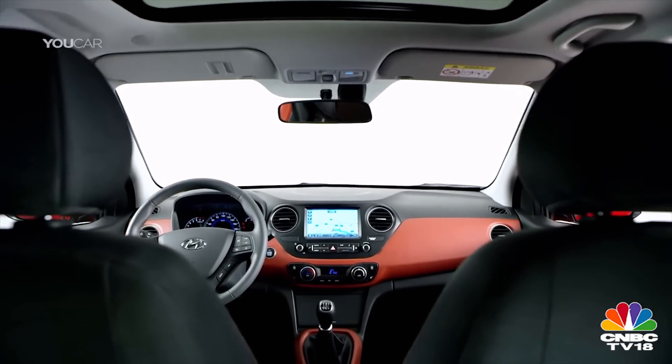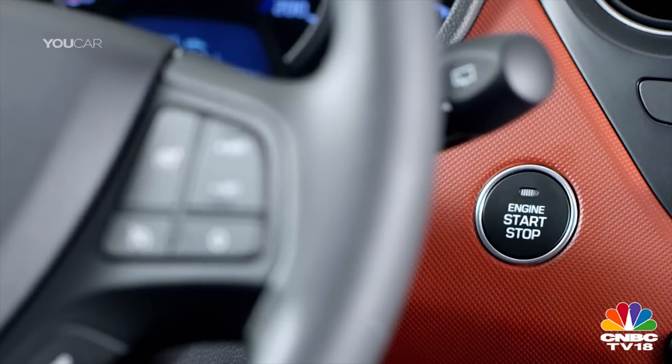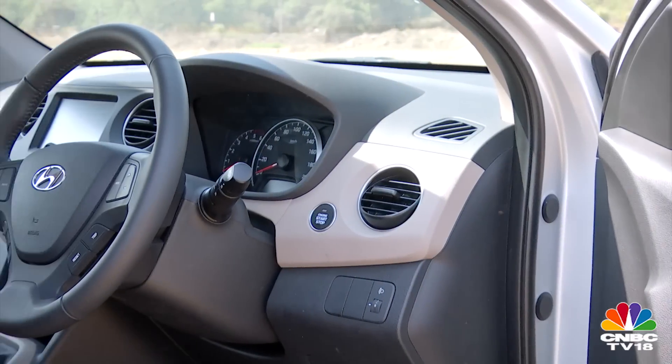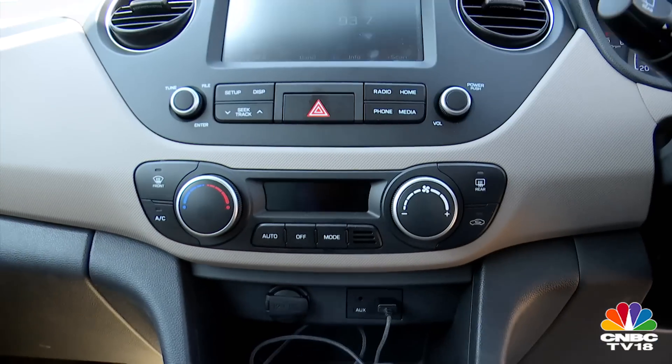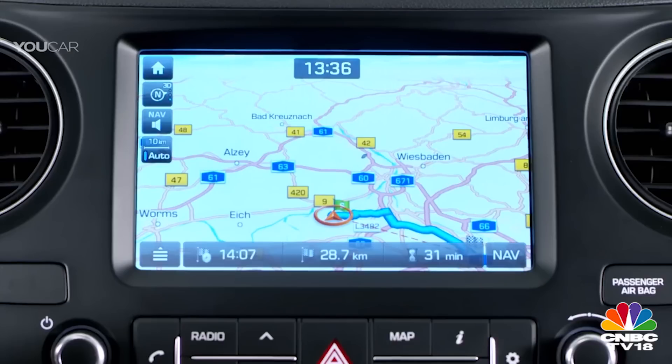Changes to the cabin are quite subtle too. The sporty red or blue interiors seen on the euro-spec item could have truly given the Grand i10's cabin a facelift — instead, it continues to use the same beige and black interior as the outgoing car. New equipment, however, includes automatic temperature control for the air-conditioning and a new touchscreen infotainment system.